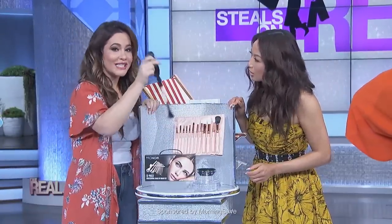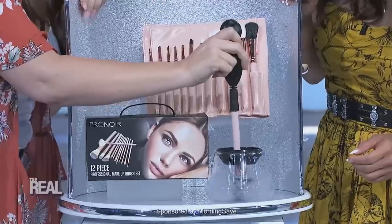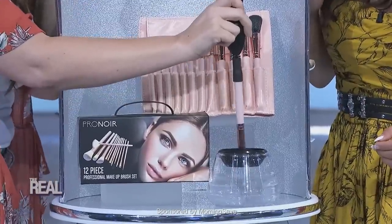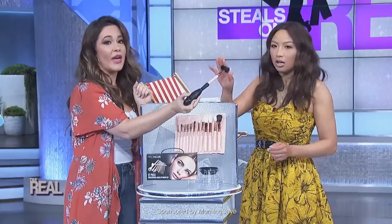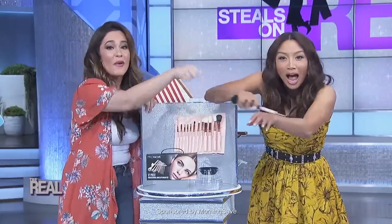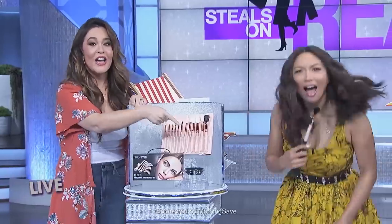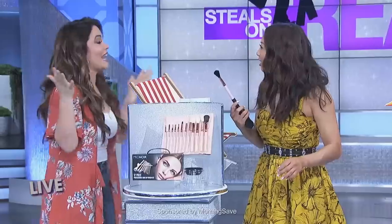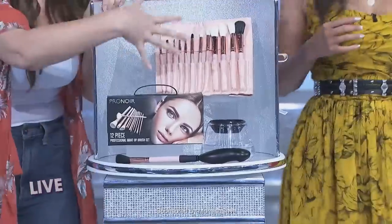It works in less than 30 seconds. You attach any brush to the handle, spin it through the cleaner, lift it up and it's gonna dry. Watch this — one, two, three, four seconds. It's dry, I'm not kidding. You will never use dirty makeup brushes again. How is this dry? It's incredible. This set costs as much as $150, but our deal is just 39 bucks for all of this.